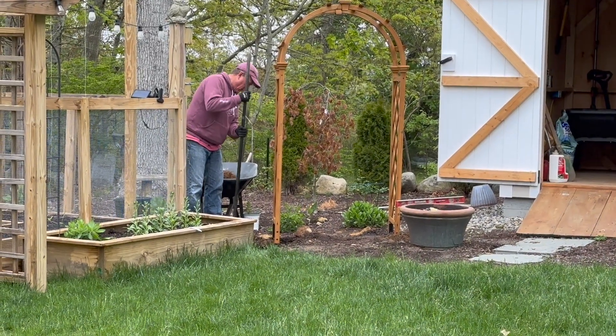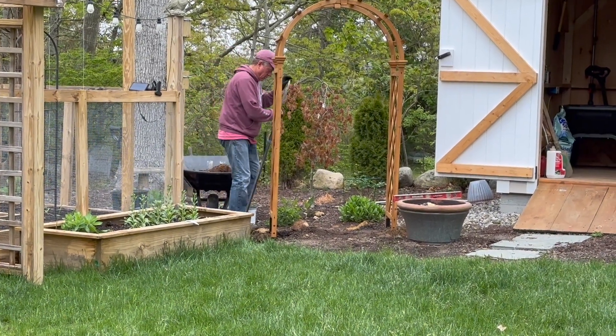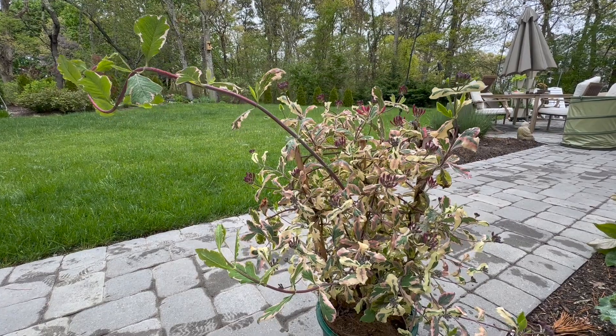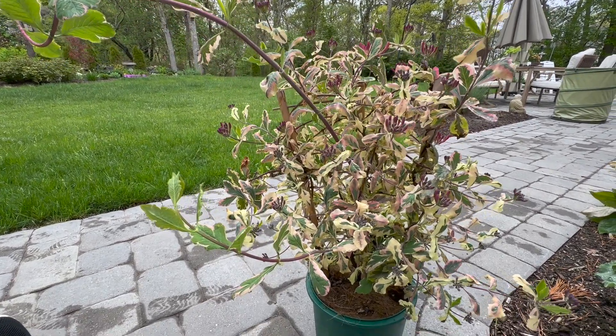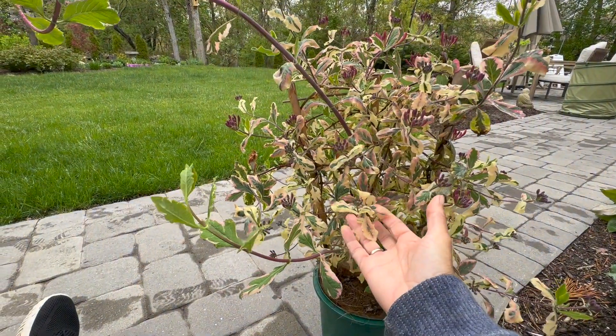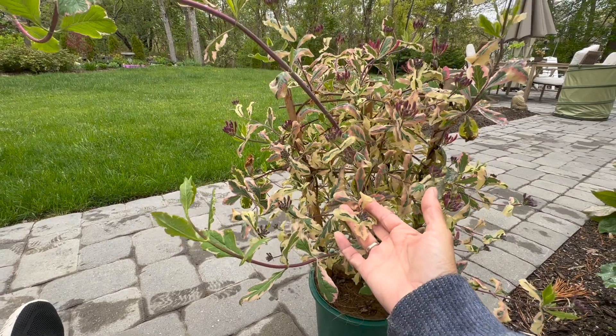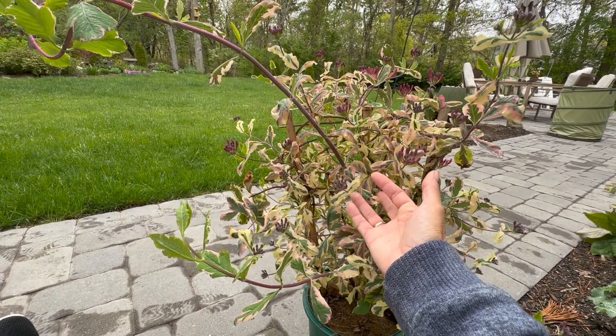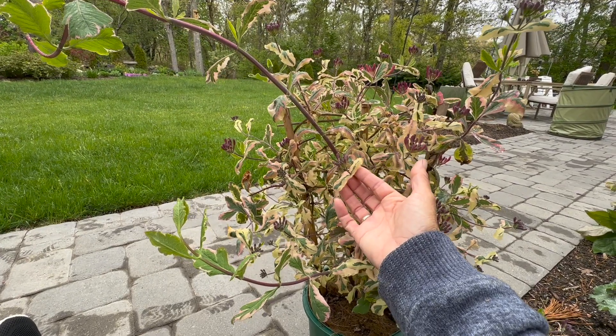The first plant Mr. Hubby is digging the hole for, we're going to be putting in today. We had one of these plants — not this variety — in our old house and Mr. Hubby loves it, so this is his kind of pet project. That's one of the reasons why he's digging the hole, as my back is still healing and I can't really dig the big holes yet.